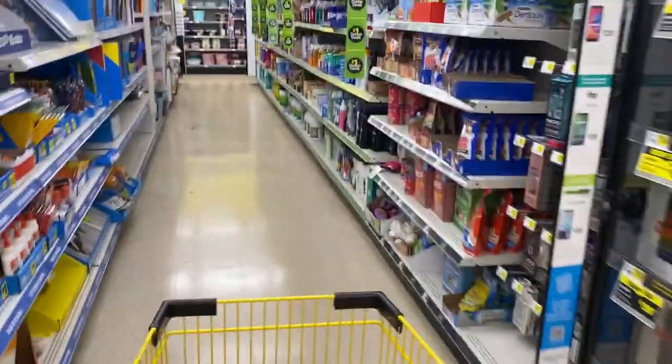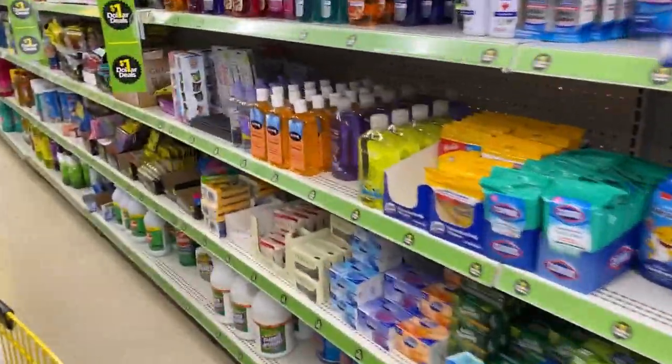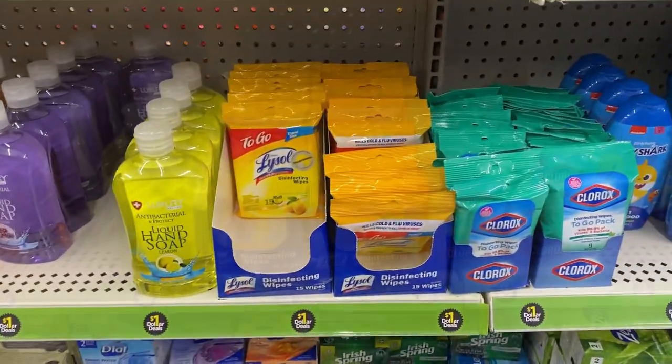Hello, everyone. How's everybody doing? We're at Dollar General. Before I even walk through the door, I'm going to pick up this Lysol To Go right here for a dollar.